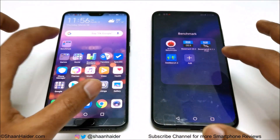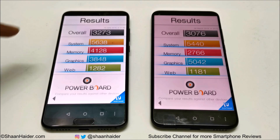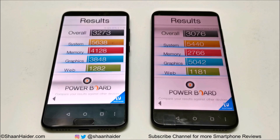Now let's look at Basemark OS 2. Huawei Nova 4 scored 3,076 and Huawei P20 Pro scored 3,273. Looking at individual results, system, memory, and web browsing performance of the P20 Pro is better, while GPU performance of the Nova 4 is better again. Our main concern is the overall score, and in that the winner is the P20 Pro. However, if you're talking specifically about GPU benchmark results, Huawei Nova 4 is winning.